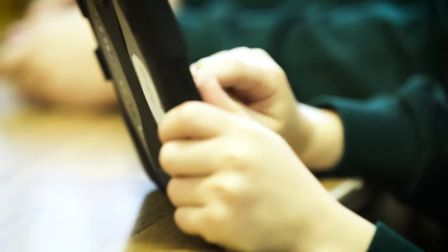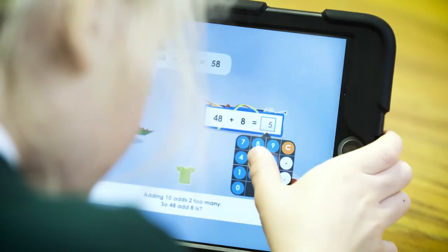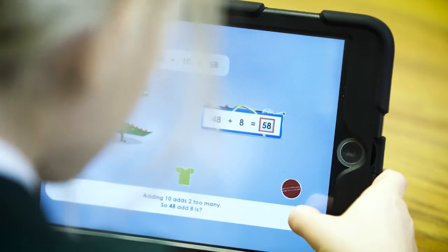I check the reports each week so that I can see any children that are getting problems, and then if there are problems we do one-to-one coaching sessions until they can master the skill, which is then retested so they can move on.